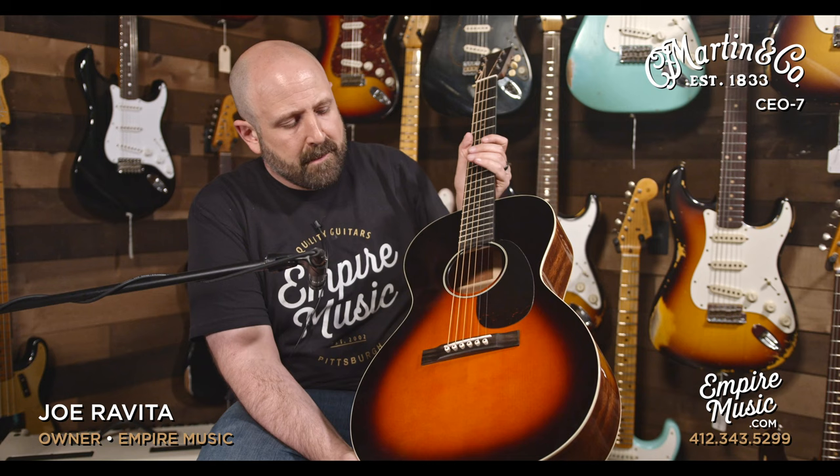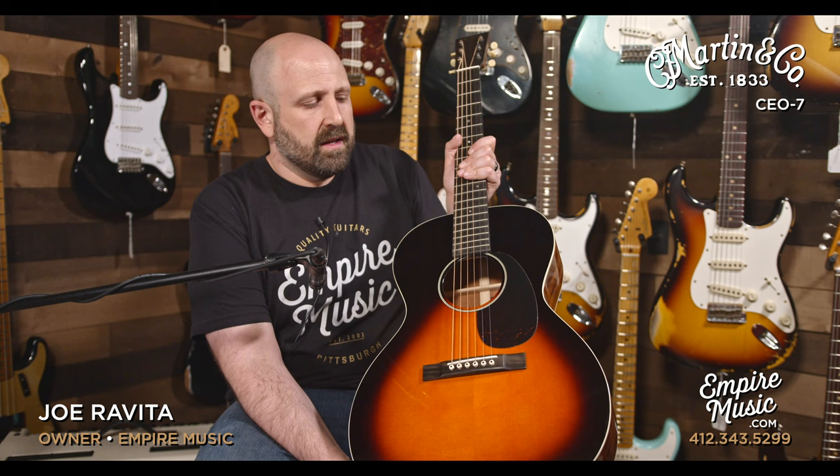This is made in our home state of Pennsylvania, so we're proud of that. The bracing is quarter-inch scalloped bracing. For those of you that don't know, Adirondack is very, very powerful. And this guitar is a sneaky beast — it is just a very, very powerful instrument.